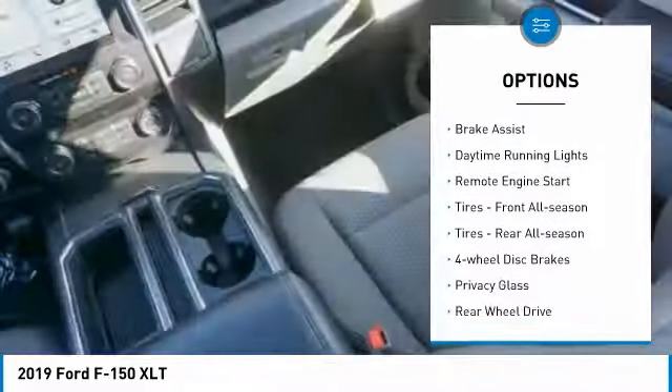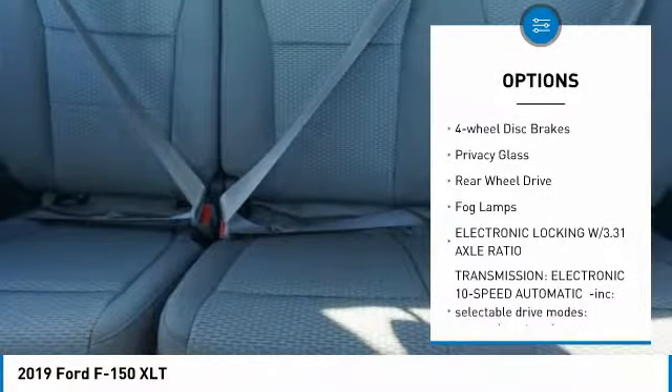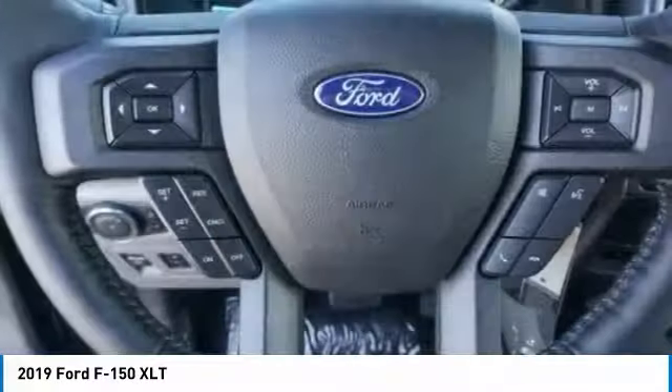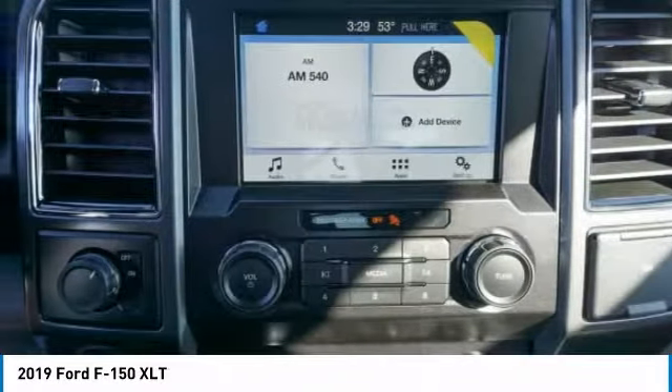Aluminum wheels, brake assist, daytime running lights, remote engine start, tires front all season, tires rear all season, four-wheel disc brakes, privacy glass, rear wheel drive, fog lamps.